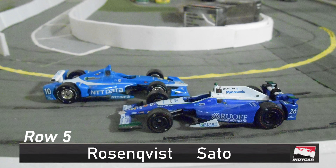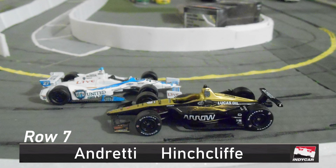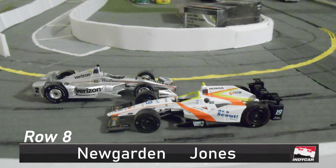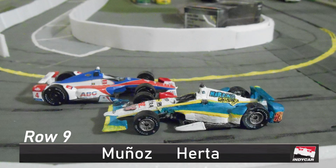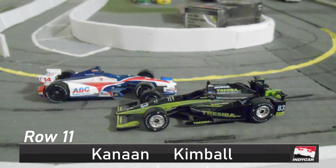Row five is Felix Rosenquist and Takuma Sato. And in row six, we have Robert Wickens and Scott Dixon. Row seven is second and third in points, Andretti and James Hinchcliffe. And in row eight, we have Joseph Newgarden and Ed Jones. In row nine, we have Carlos Munoz and Colton Herta. And in row ten, we have a couple of ex-F1 drivers, Max Chilton and Alexander Rossi. And today in row 11, rounding up the field is Tony Kanaan and Charlie Kimball.